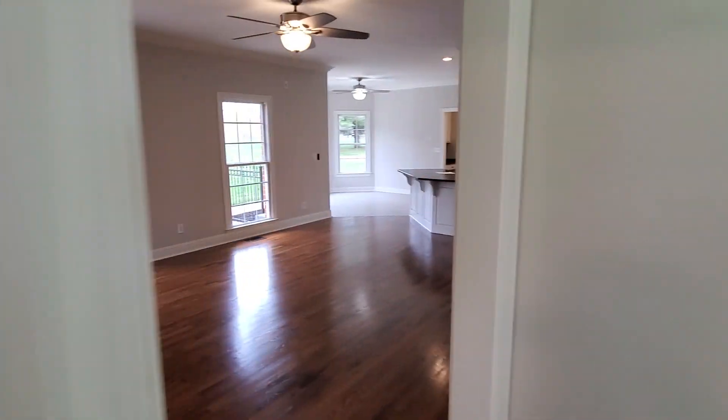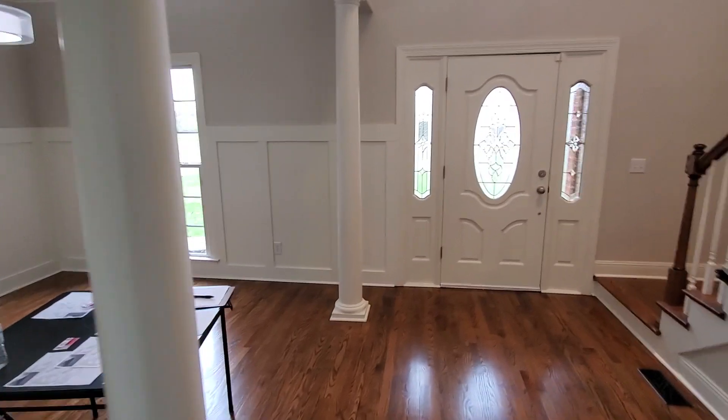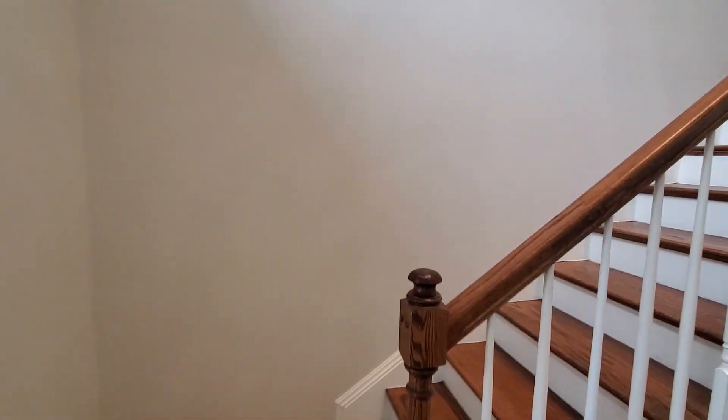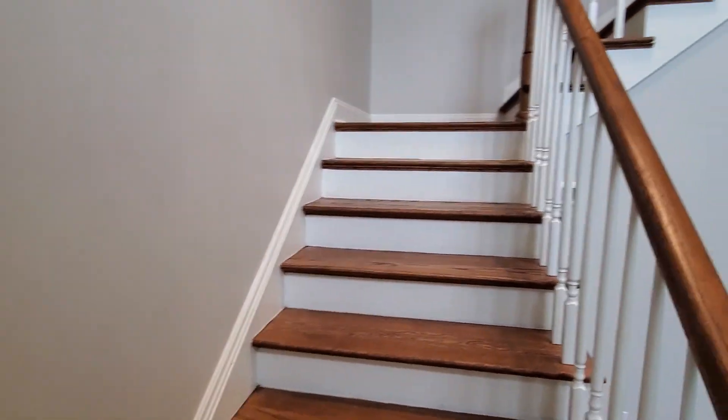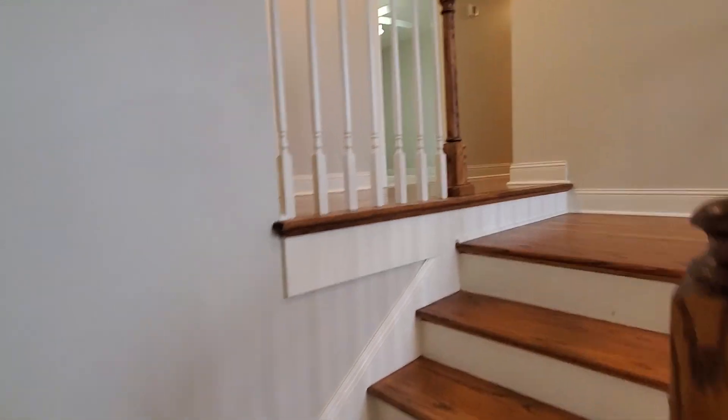Let's go back out and head upstairs. So this is a four-bedroom, two-and-a-half-bath home. It's a house now because nobody lives here, but once you move in it'll be a home. We're going to go upstairs and check out the three bedrooms.